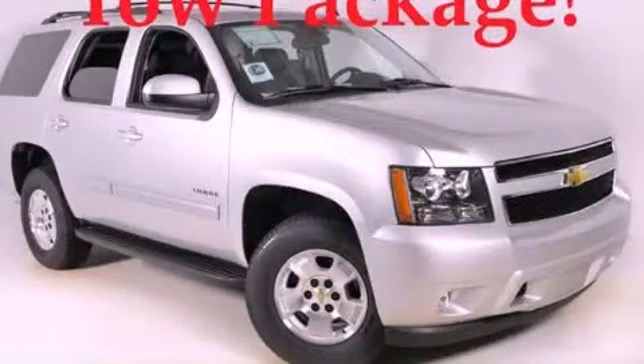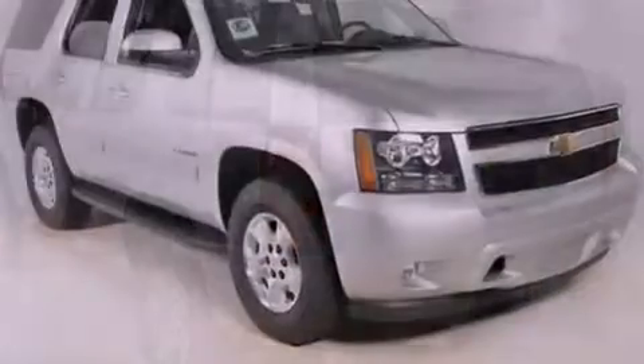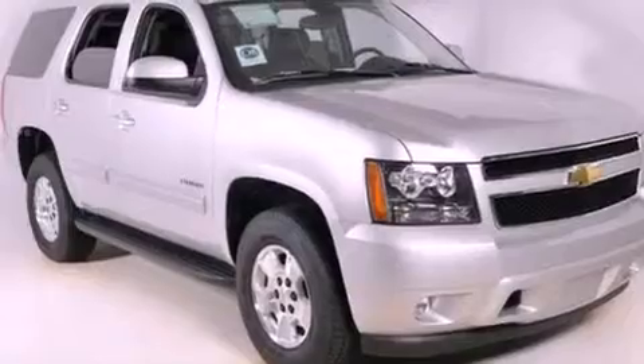This is a brand new 2011 Chevrolet Tahoe, a big SUV for big fun. It has a 5.3 liter 8-cylinder engine and a 6-speed automatic transmission.